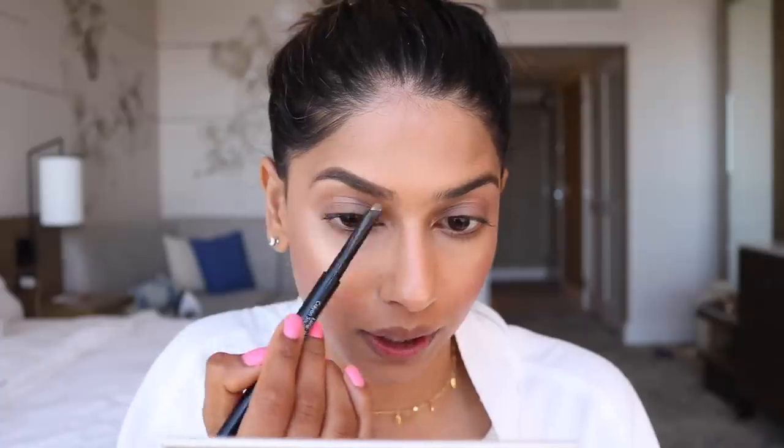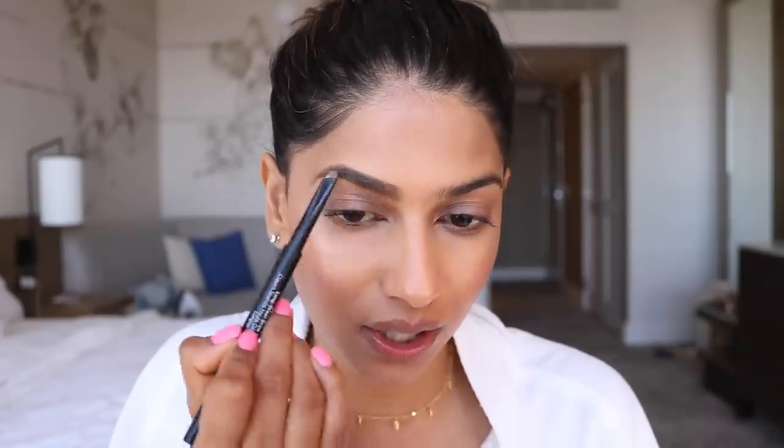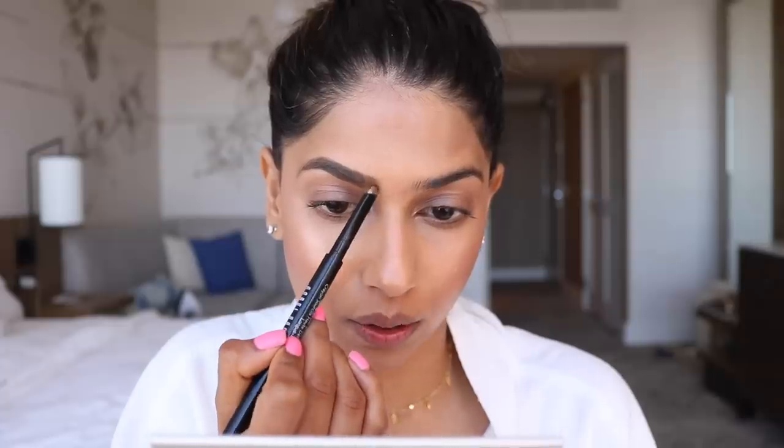Now let's move on to the eyes. I'm going to use the Fenty Beauty eyeshadow primer and apply it all over my eyelids to make sure any eyeshadow I use lasts all day long and doesn't crease or move. While that's setting, I'm going to work on my brows using the Bobbi Brown Perfectly Defined Longwear Brow Pencil in the shade Mahogany, just filling them in. Speaking of brows, I kind of feel like I want to do microblading — specifically to fill in the sparse areas at the front of my brow. Have you guys tried it? Let me know your experience in the comment section below.